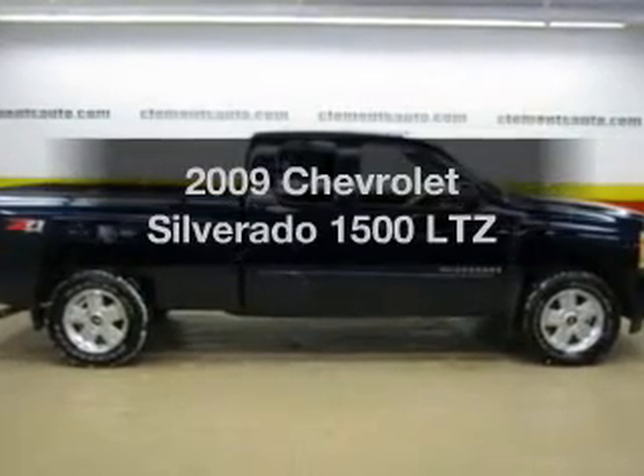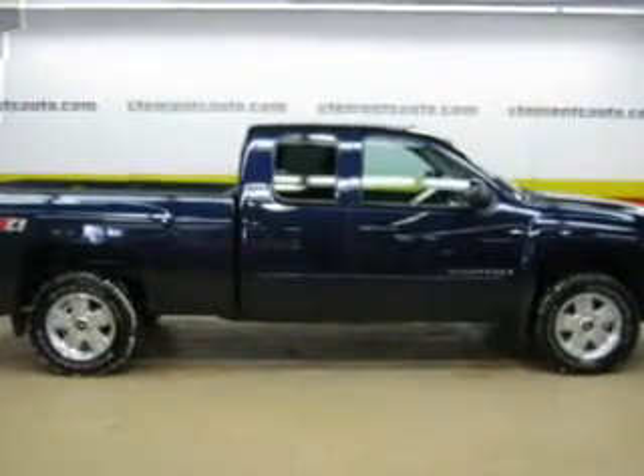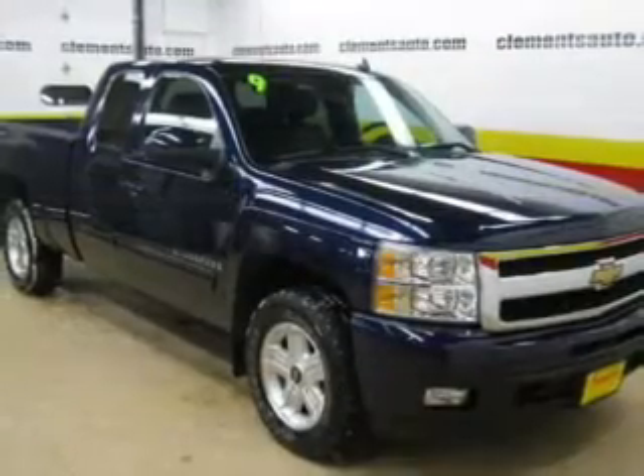Presenting the 2009 Chevrolet Silverado 1500. If you're looking for a first-rate auto, this one could be yours today.